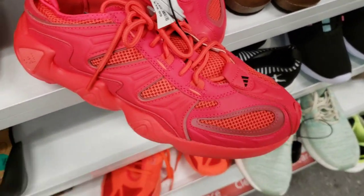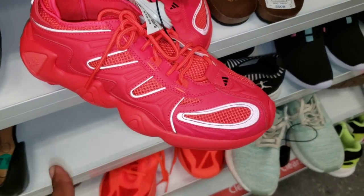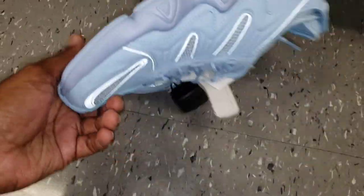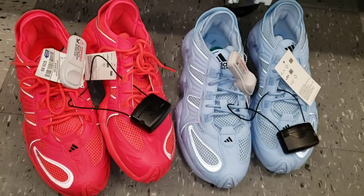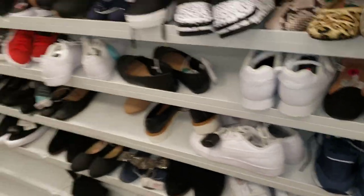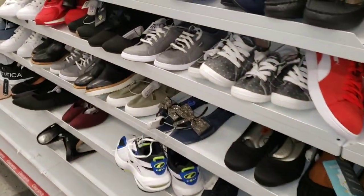We saw these last time - they got the 3M on it, these are pretty fire right? But then we see it in the blue colorway - never seen these before. I think these are pretty dope. Out of the two colorways which one do you guys like more? These things are pretty fire though. Here at Ross just trying to see what I might be able to come across.